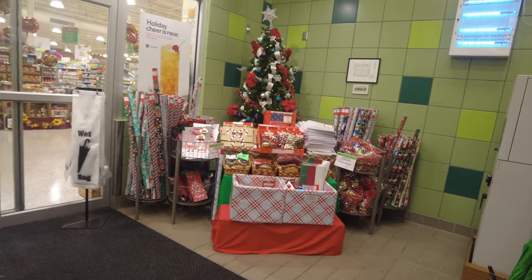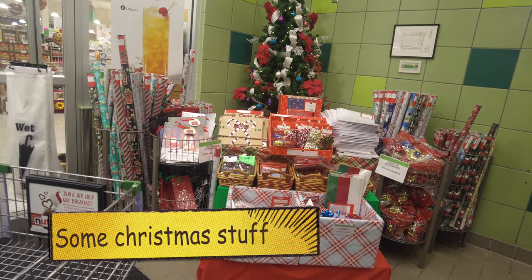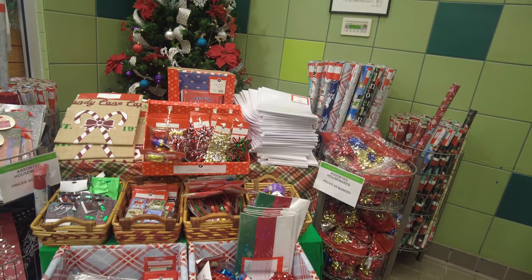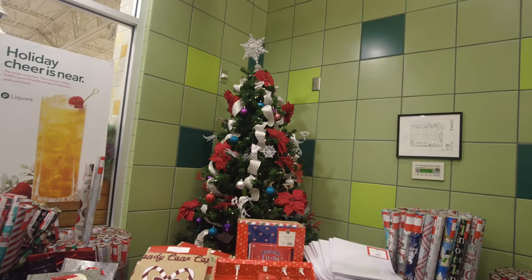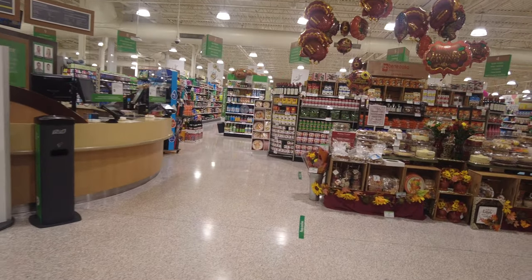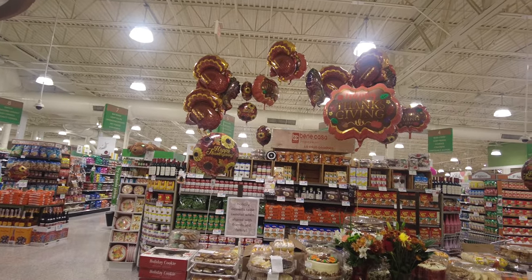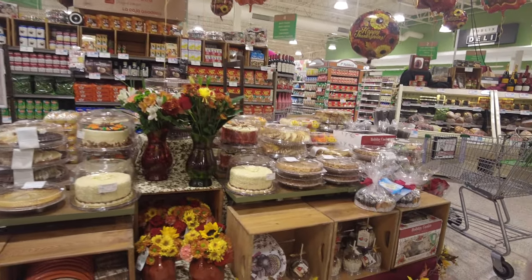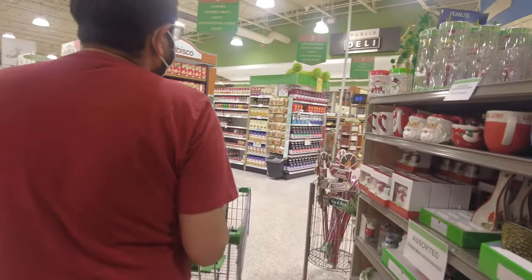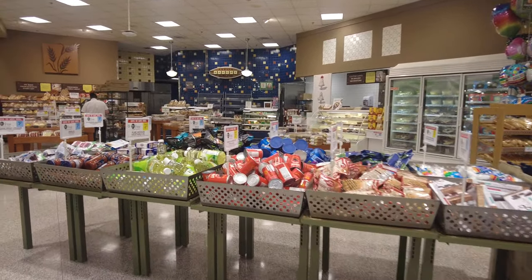There are some Christmas decorations right at the entrance — they had a Christmas tree, some wrapping papers, and all the different ornaments, so it was a good warm welcome. As we enter, they have some seasonal desserts, some cakes and pies and some paper plates. It was Thanksgiving season, so they had all the Thanksgiving decorations and stuff. Whatever the season is, they always have everything at the entrance, and there are some sale items — buy one get one — always in the middle and at the front.